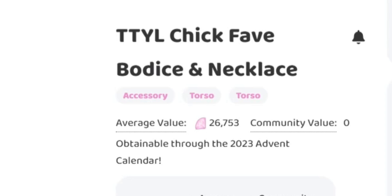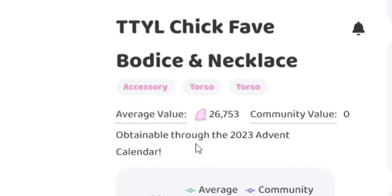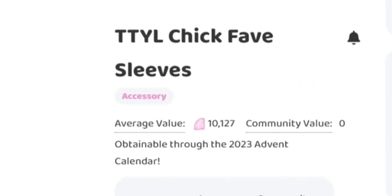First we're going to look at the TTYL bodice because one, I feel like a lot of people miss this one, and two, I want to go in order we received the accessories. We do have an average value of 26,753 diamonds, and this is actually pretty comparable to what the bodices go for in the Royal High shop, so that is really not too bad.